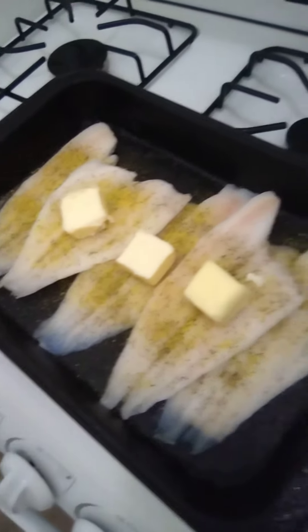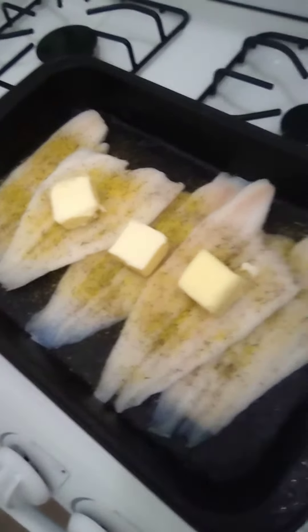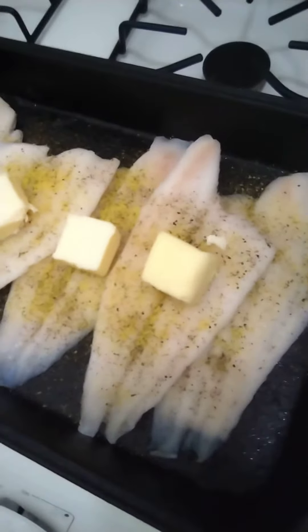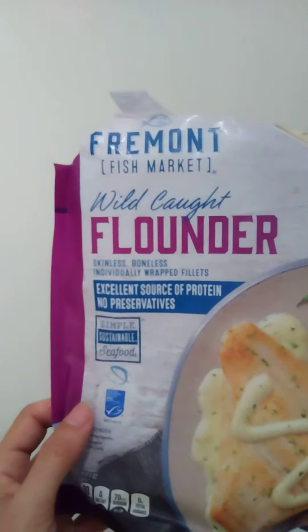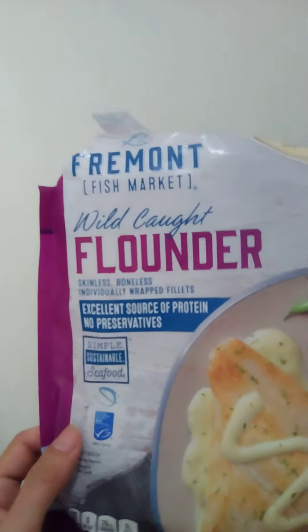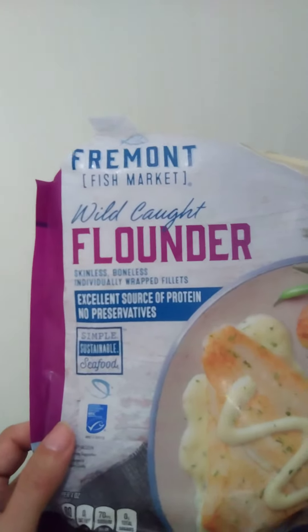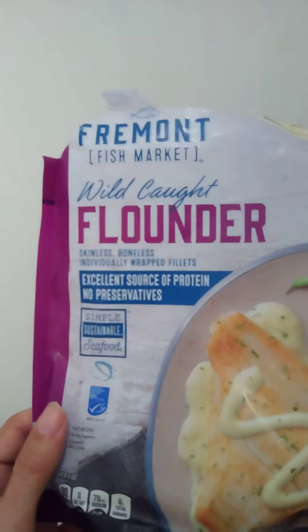Welcome to Cooking Jam, my episode number 529. Tonight I'm cooking fish — seasoned with some butter and lemon pepper seasoning. The type of fish I'm using is Aldi's brand Fremont Fish Market wild caught flounder, boneless skinless little wrapped fillets, an excellent source of protein.